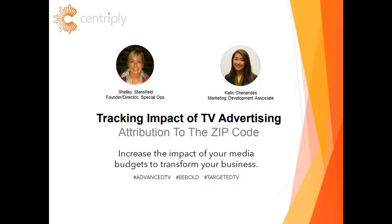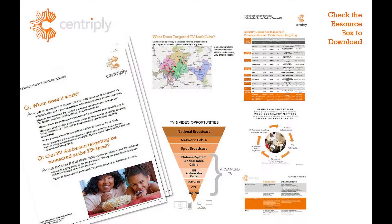On our last webinar, we focused on using TV to drive customers to a retail location. In this one, we'll cover attribution of your TV impressions. Our big question is, what did that TV budget do for you? If you're watching this video on YouTube, simply click on the link below the video and you'll be connected to a landing page that contains all of these cool resources, so you can refer back to them whenever you need.